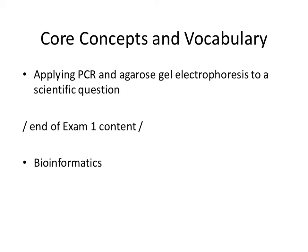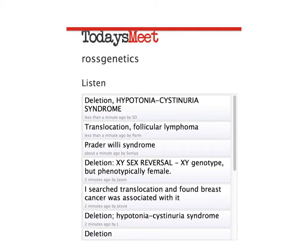Today's class structure: applying the concepts of PCR and agarose gel electrophoresis. Last time was probably intellectually unsatisfying because it was all theoretical. Today I want to frame the use of PCR and gel electrophoresis in the context of an actual scientific question. This was stimulated by one of your responses from last class, where I asked you to look up inversions, translocations, or deletions in OMIM — and I saw a response about XY sex reversal, which is inherently intellectually stimulating to me.